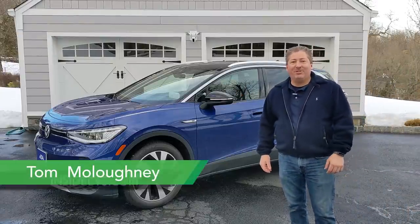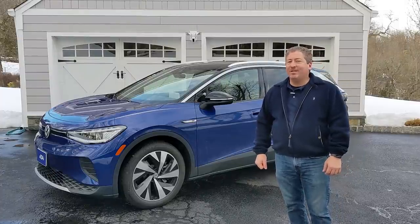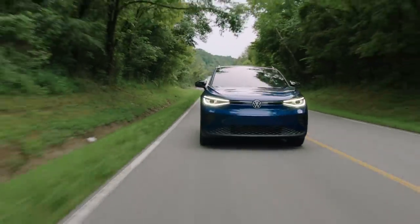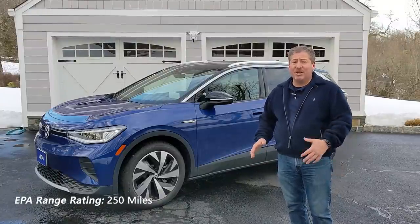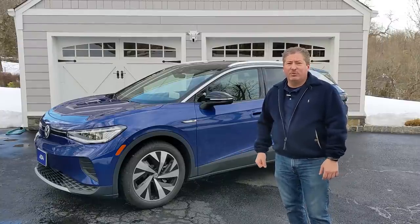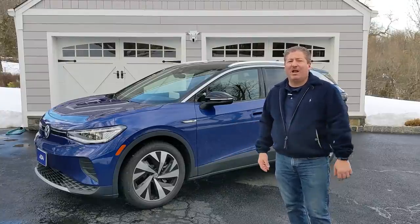Welcome back to the Inside EVs YouTube channel. Today I'm standing in front of a Volkswagen ID4 First Edition and we're going to do the Inside EVs 70 mile an hour highway range test. The ID4 has an 82 kilowatt hour battery, about 77 kilowatt hours usable, and is EPA range rated at 250 miles combined. We're going to head out to the New Jersey Turnpike, stop at an Electrify America charging station, fill it to 100%, then drive in loops and see just how far she'll go.